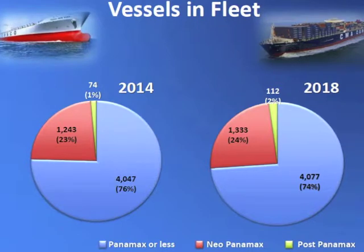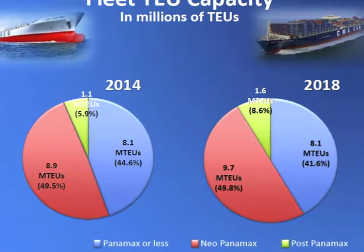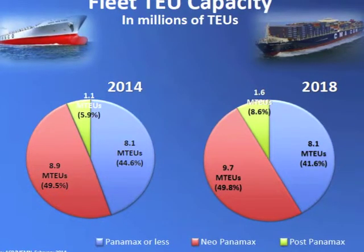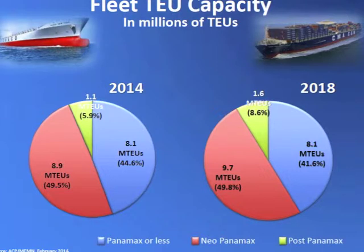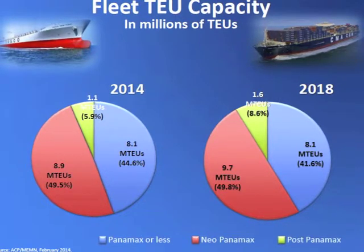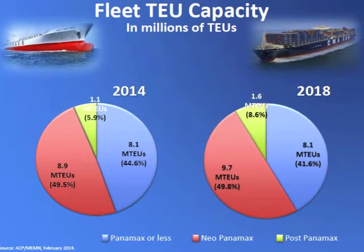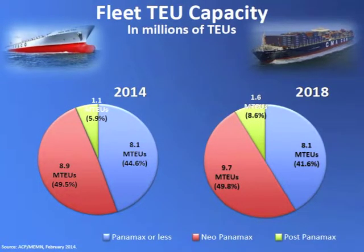When you look at the number of slots, it's a different but manageable story. You have 8.1 million TEUs still available for the Panamax locks. The new locks will handle another 8.9 million TEUs, but there will be 1.1 million TEUs that cannot transit the canal — vessels mostly built to serve Asia to Europe. By 2018 that grows to 1.6 million TEUs, but we would still have 91% of all container vessels able to go through the new expanded canal.